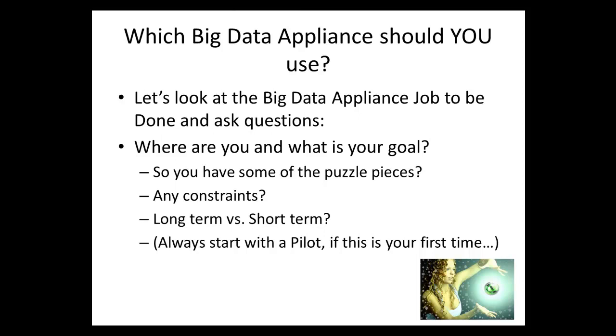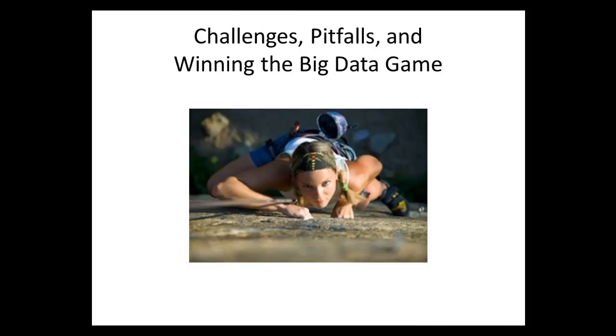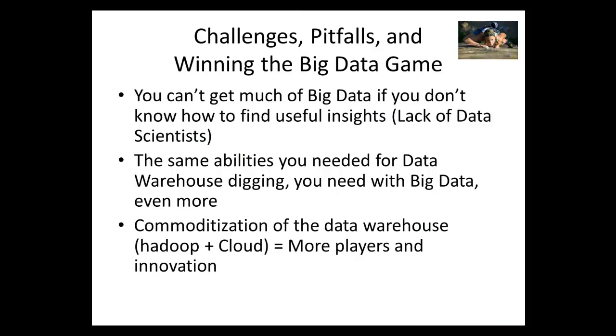Which big data appliance should you use? Ask yourself: look at the job to be done — the eleven items listed for what a big data appliance needs to do. Look at where you are in the process and what your goal is. What pieces of the puzzle do you already have — storage, data warehouse? What are your constraints and long-term versus short-term goals? And always start with a pilot, especially if it's your first time.